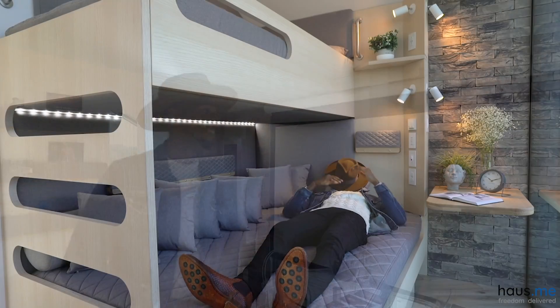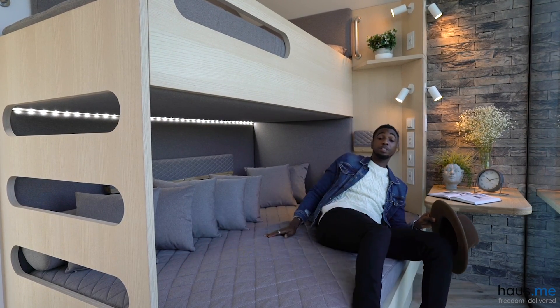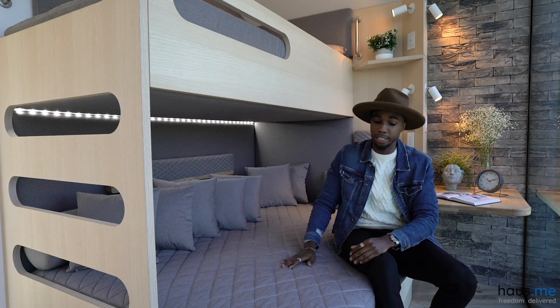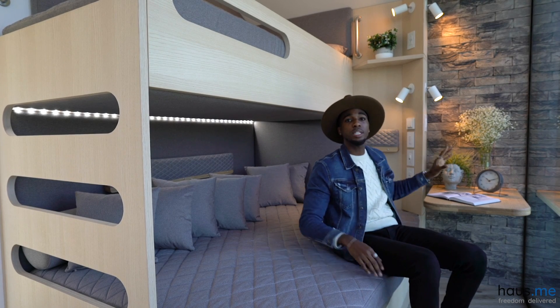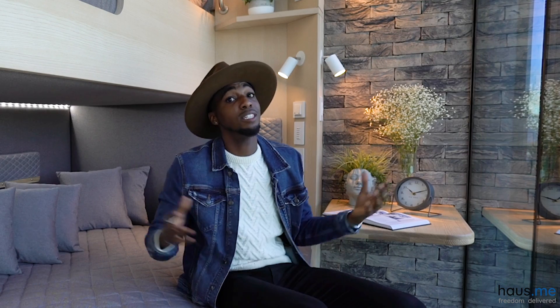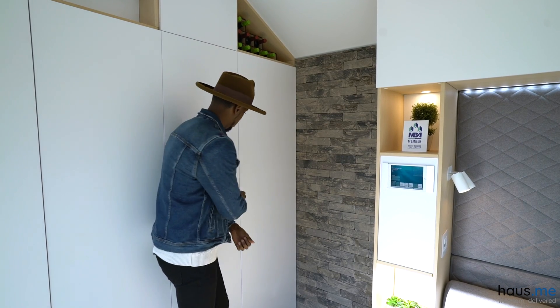This bedroom is super super nice. You got two beds here, you got some cabinets underneath, you can control your music and your lights — there's a voice activator here in the bedroom as well. And you've even got closet space in here. This is a cozy bedroom for a tiny home. Now we have an additional door over here, let me see what's in this one.